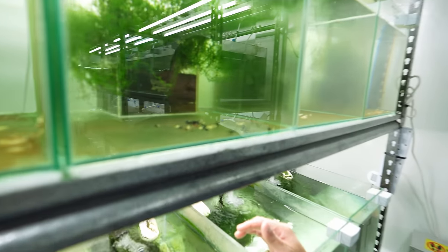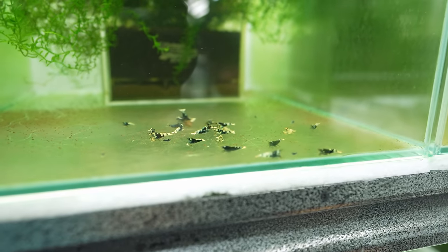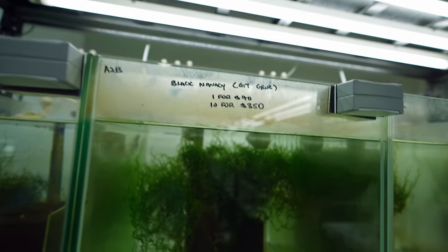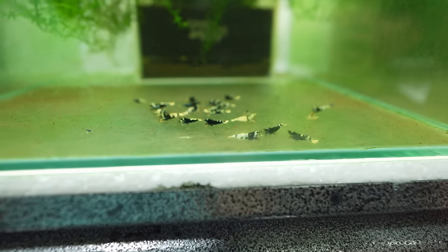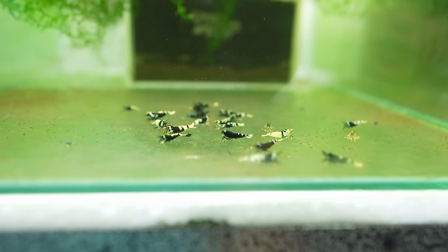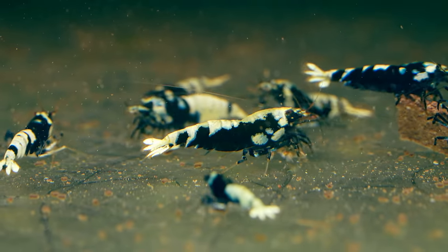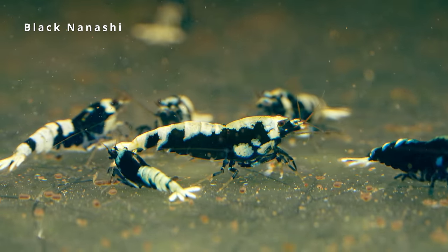In this center section we have the black nanasei — these are the cow shrimp or gene shrimp from black GT. One for forty dollars, because even as gene shrimp they have a very high ratio of GT. You can see some GT inside. GT stands for galaxy tiger.